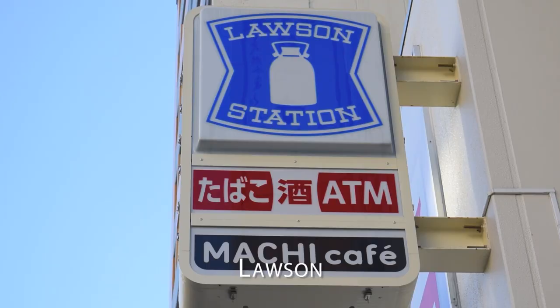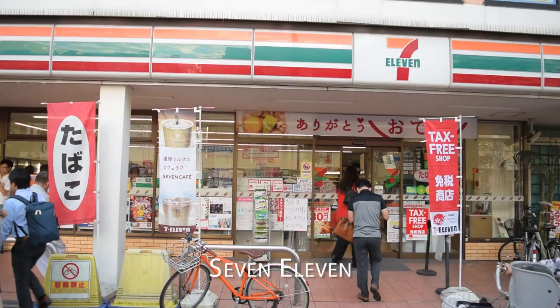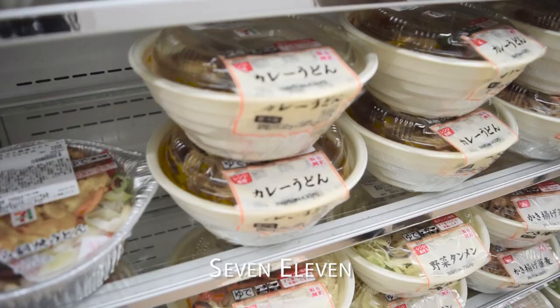These are the 3 biggest chains of convenience stores in Japan. If you're ever going to travel in Japan, chances are you're going to visit one just because it's convenient, but also because it's part of Japan's social infrastructure.